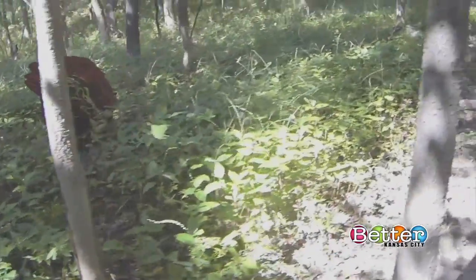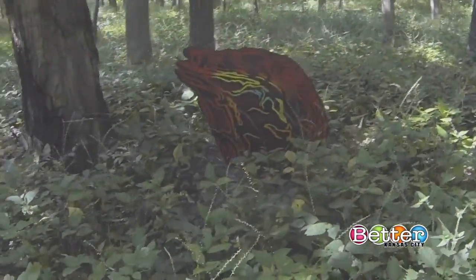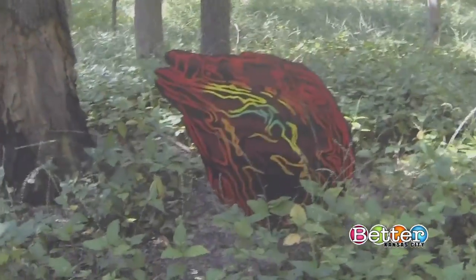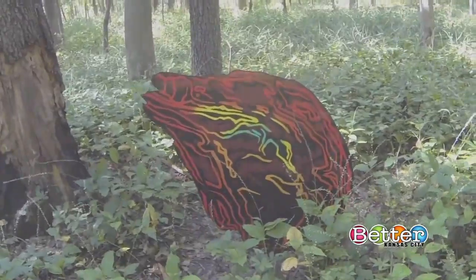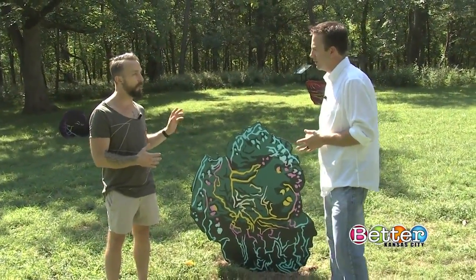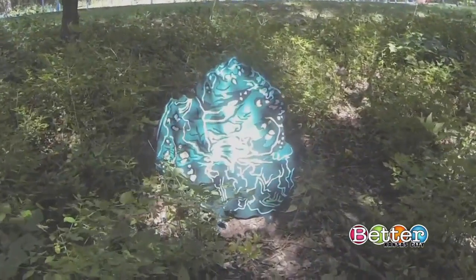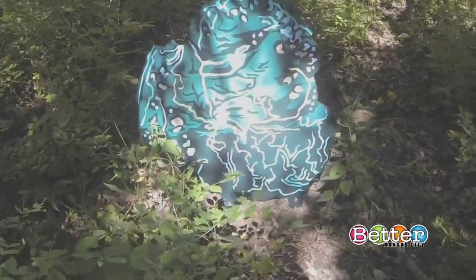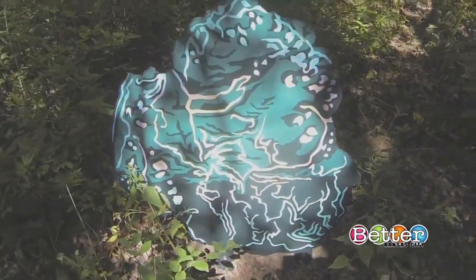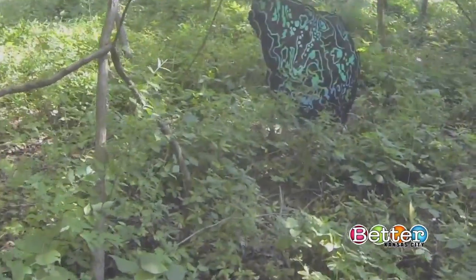It's one of the many installations with Open Spaces, which is in Swope Park and throughout Kansas City. As you walk this trail — it's about a 20-minute walk — there are 23 of these, and it's a chance to see art in a very un-art-like space. It's not a museum or gallery. It's a nice opportunity to be out in the trees and kind of see nature in a different way.